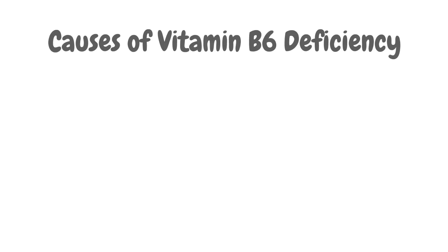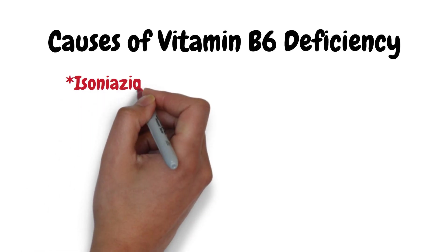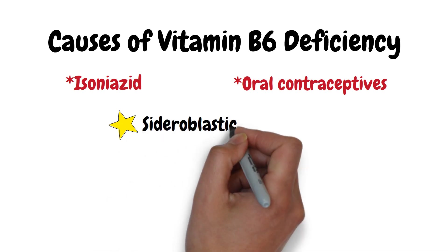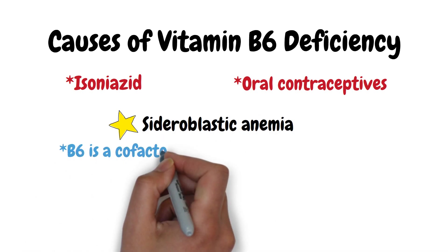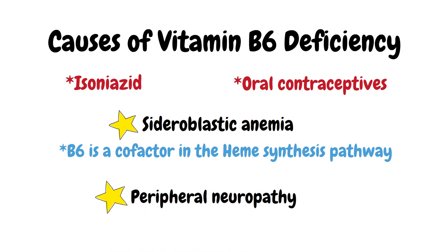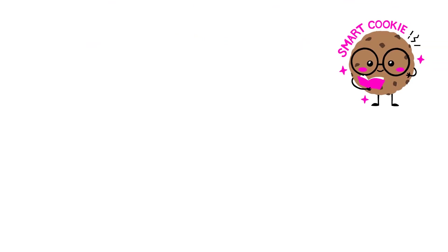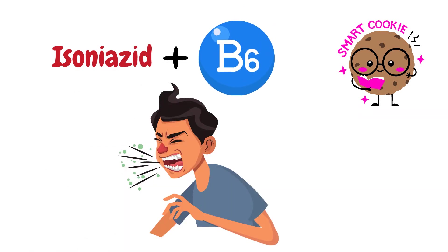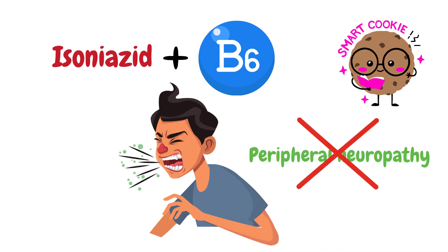Vitamin B6, pyridoxine. A deficiency can be caused by drugs like isoniazid and oral contraceptives. Vitamin B6 deficiency can lead to sideroblastic anemia, as B6 is a cofactor in the heme synthesis pathway. It can also cause peripheral neuropathy, which can sometimes be irreversible. Whenever you give isoniazid to treat tuberculosis, always give pyridoxine as well to prevent isoniazid-induced peripheral neuropathy.